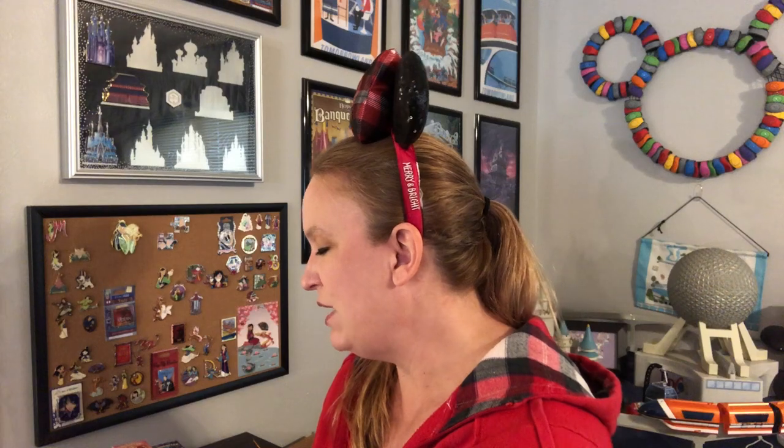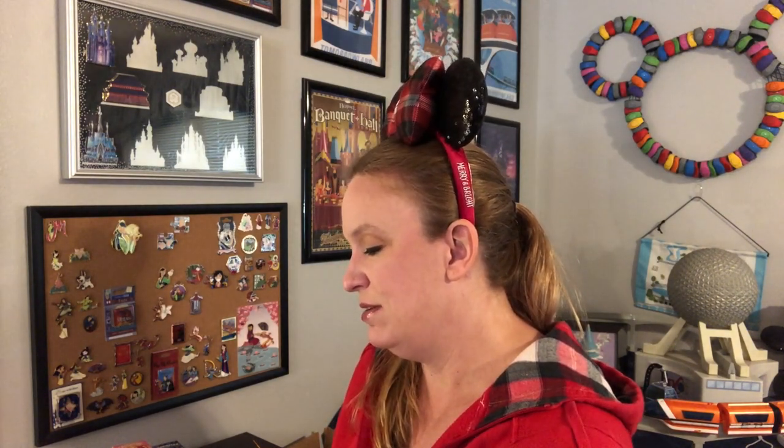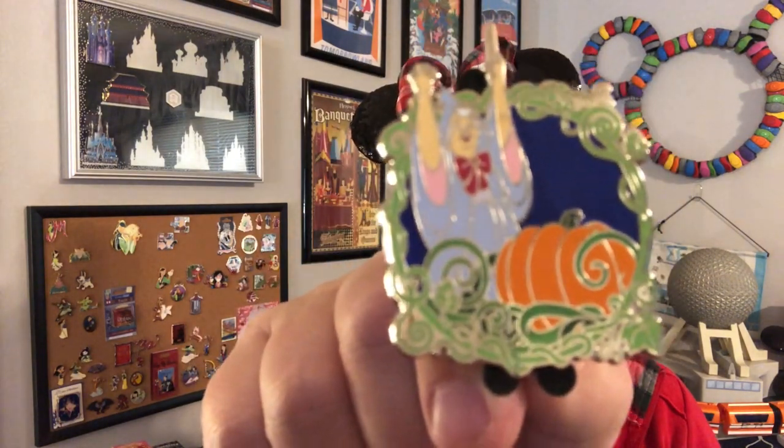Hoping for fairy godmother, Cinderella, Lucifer, mice — any of those. I would prefer not to get duplicates of any I've already gotten, but otherwise — good, good, good, good — fairy godmother! Look at that, that is such a cute little pin: fairy godmother with the pumpkin about to turn into a coach. Outstanding! Now I feel really good about this set.